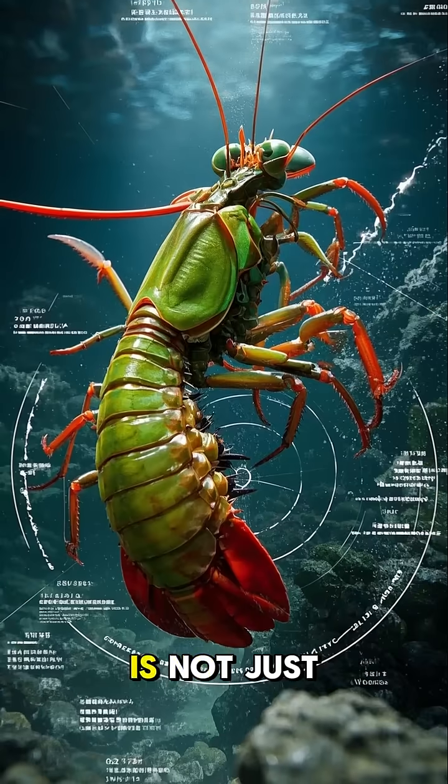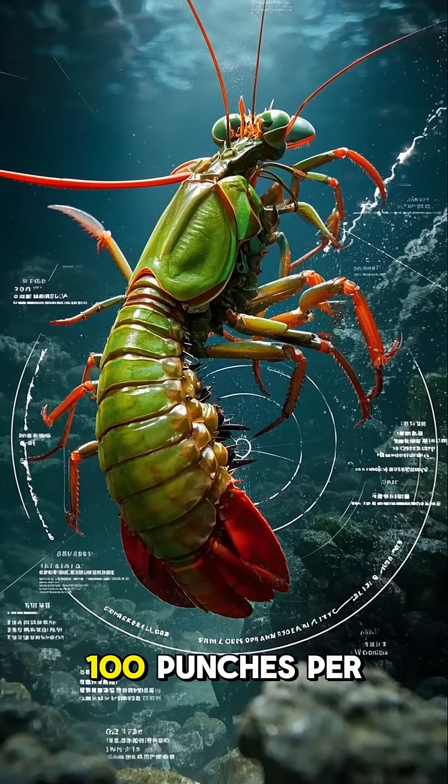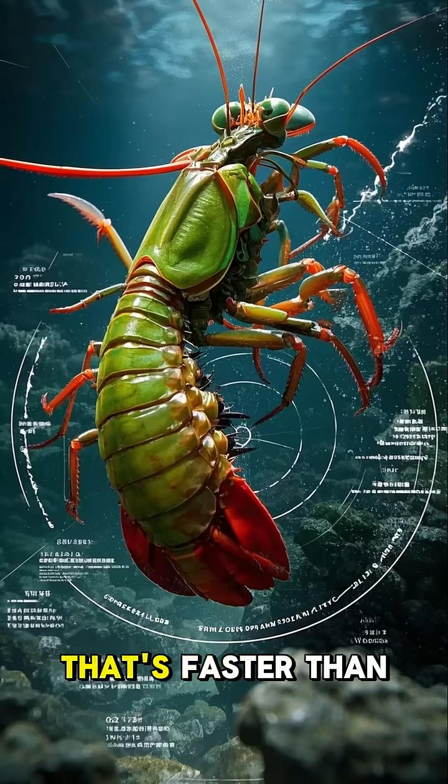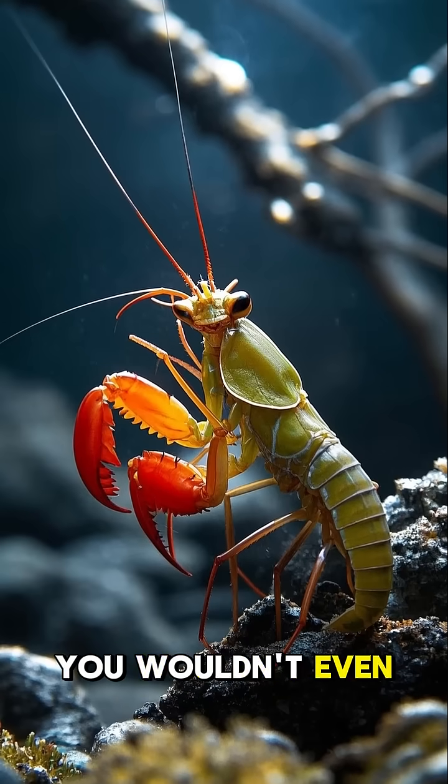But their speed is not just impressive — it's also deadly. They can throw over 100 punches per second. That's faster than a bullet train. At that speed, you wouldn't even see it coming.